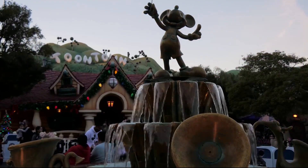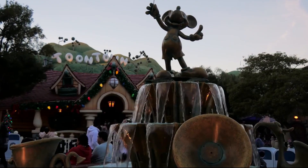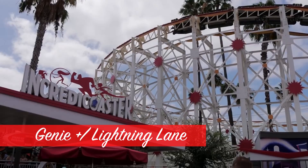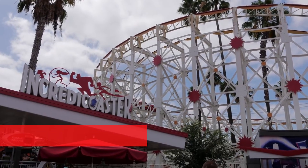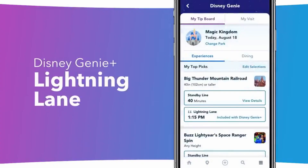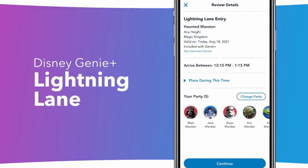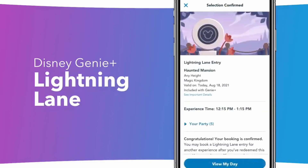Genie Plus and Lightning Lane has started. It was a pretty cool egalitarian period at the parks without any Fast Pass or Lightning Lane, but it's over. The jump-to-the-front-of-the-line services are in effect. The app has a new page called the Tip Board where you can make Genie Plus and Lightning Lane purchases, and it's pretty efficient and easy to navigate.